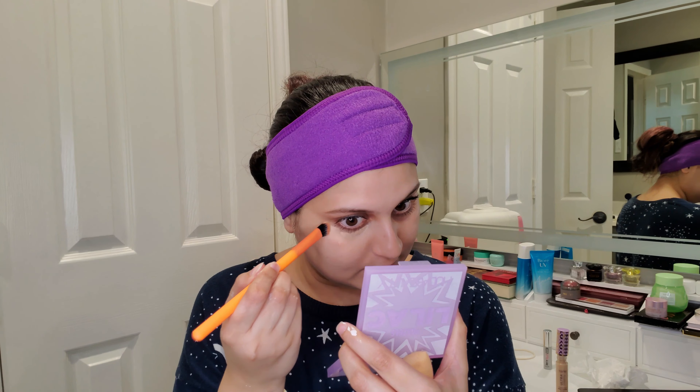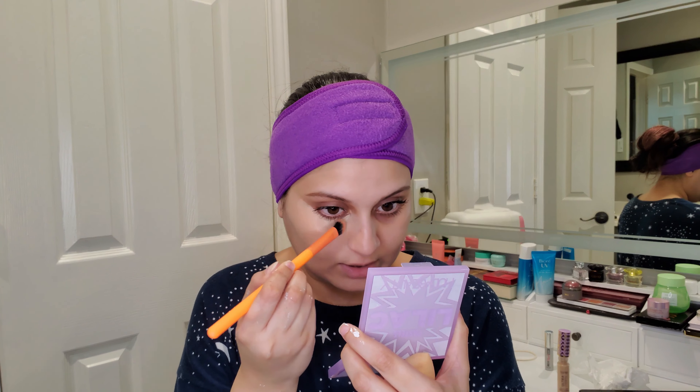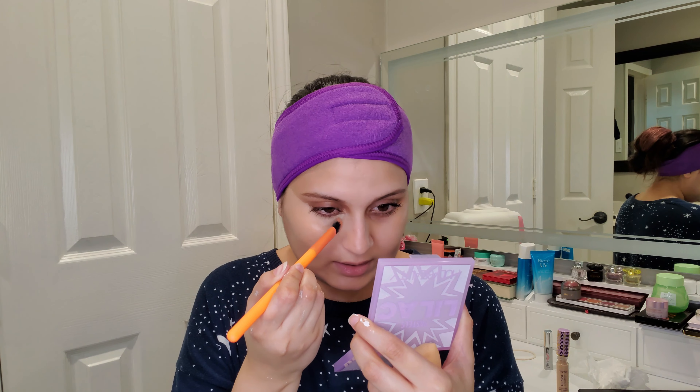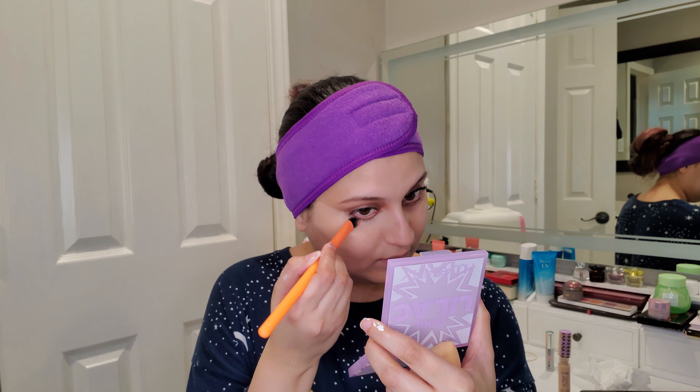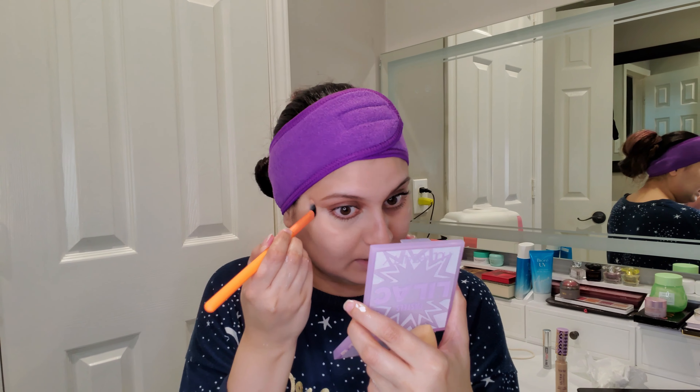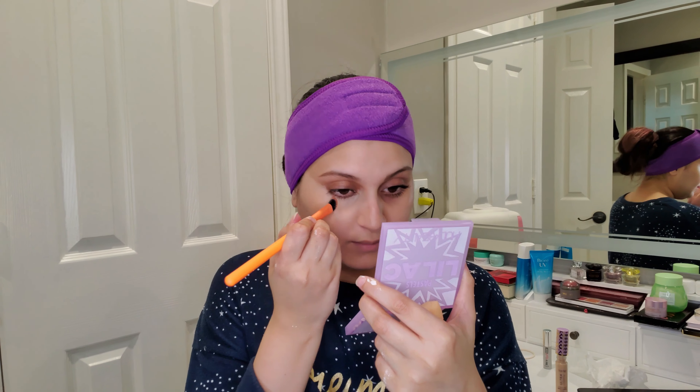A lot of people said the shades in this version are a lot lighter than their original counterparts, and now that I'm using it and seeing it on camera as well as on my skin, I feel like they are correct. The original Shape Tape in shade 27S would be the exact shade I need, but this one feels significantly lighter, which means you need to re-evaluate your shade when switching to this version.